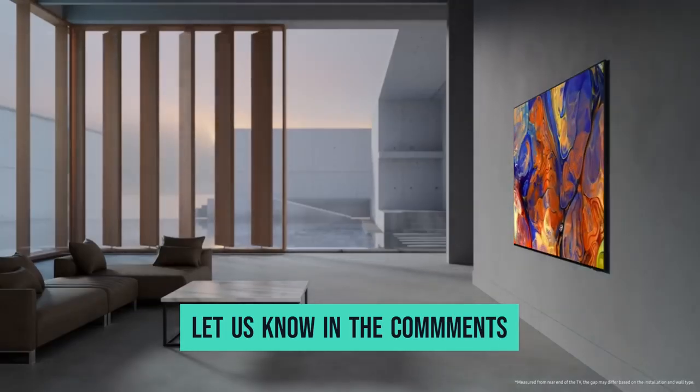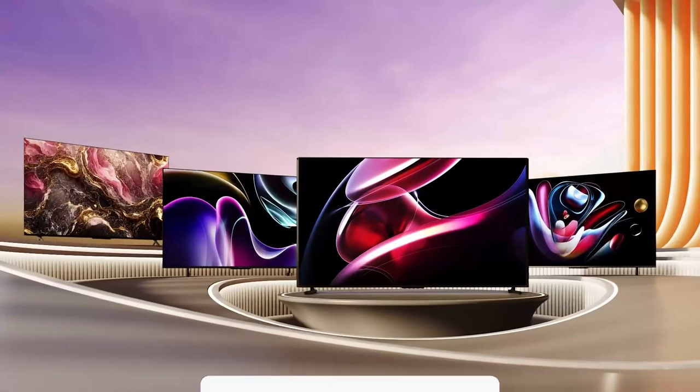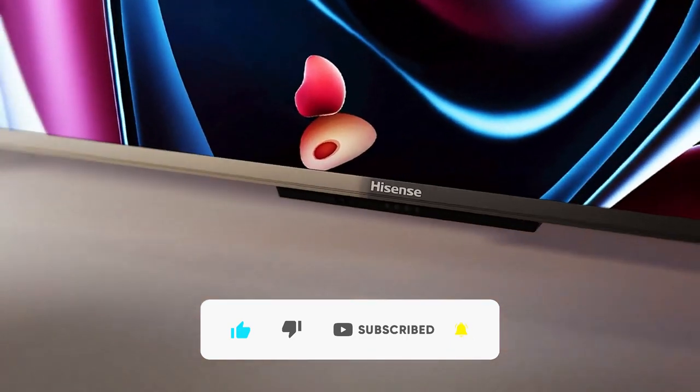Let us know in the comments which model looks best. Thanks for watching the video. If you find this video helpful in any way, give a huge thumbs up and stay tuned for an upcoming video by subscribing to our channel. See you guys in the next one!